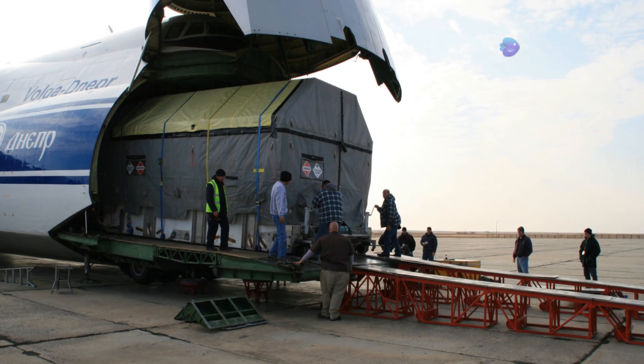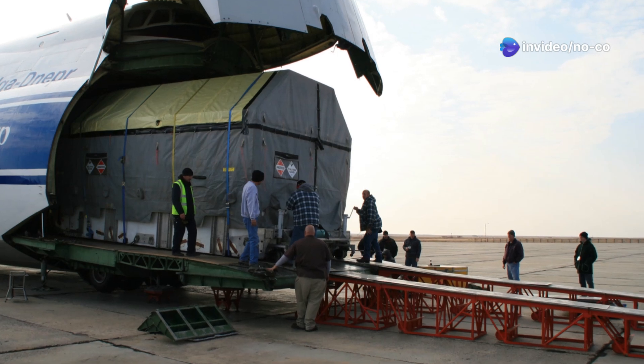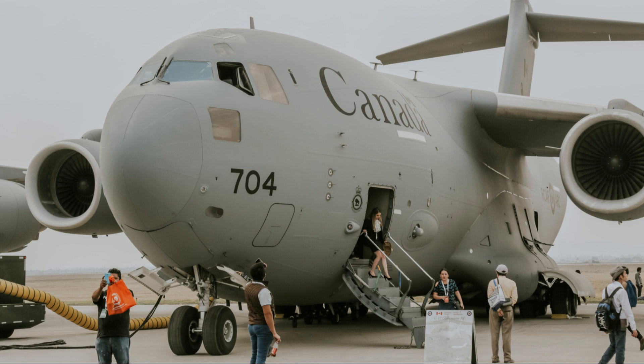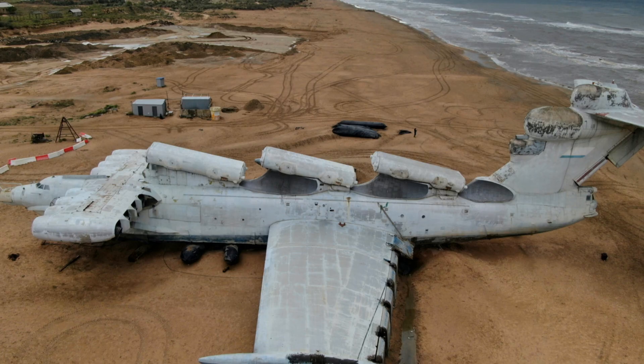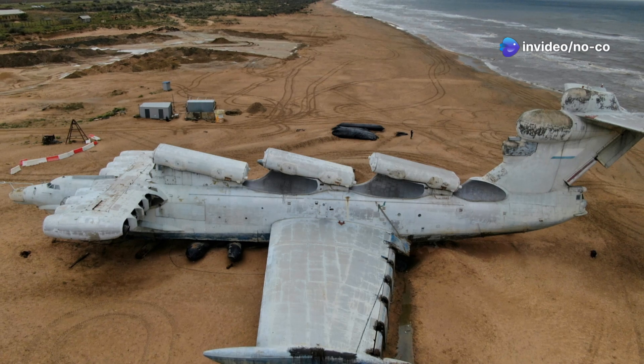In addition to its military role, the C-5 Galaxy has been a beacon of hope during humanitarian crises. It has transported food, water, medical supplies, and other aid to disaster-stricken regions around the world. From earthquakes to hurricanes, the C-5 has been there to provide vital assistance to those in need.